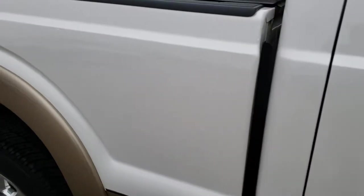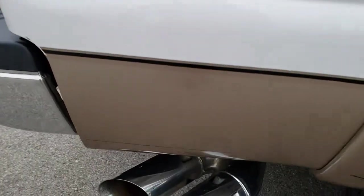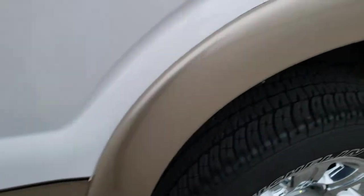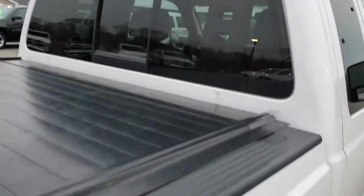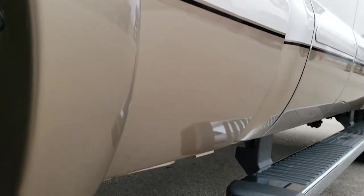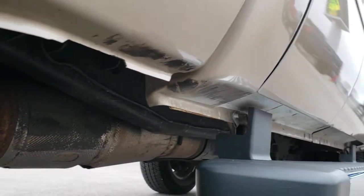We take these HD videos so if you are far away, or even close by and just cannot make the trip down, you can still see the truck, hear the truck, and have confidence in the vehicle before you even get here. Didn't see any dents or dings on the box. The cab is in excellent condition, no dents or dings down this side of the truck, and all the lower rockers look really great on this side.